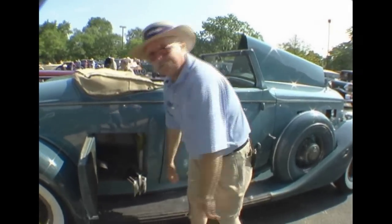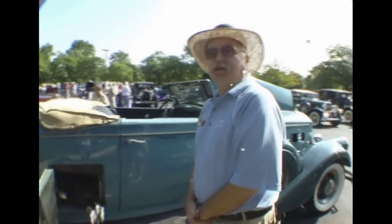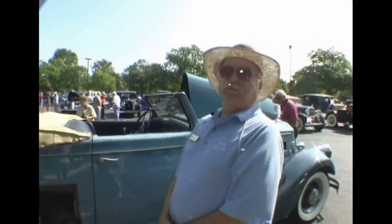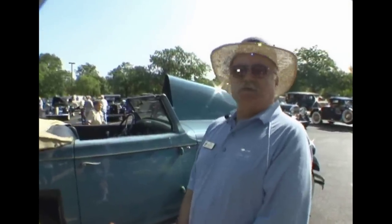So we have a lot of fun with it. The Pierce 12s are great cars. The engines were so good that when Pierce went bankrupt in '38, Seagrave fire truck bought the tooling and used the engines in their fire trucks up until 1970.